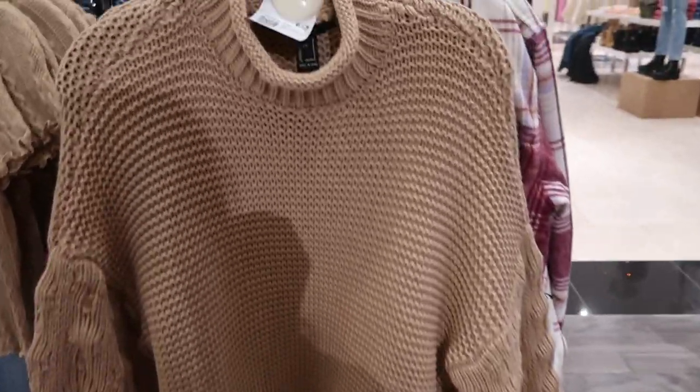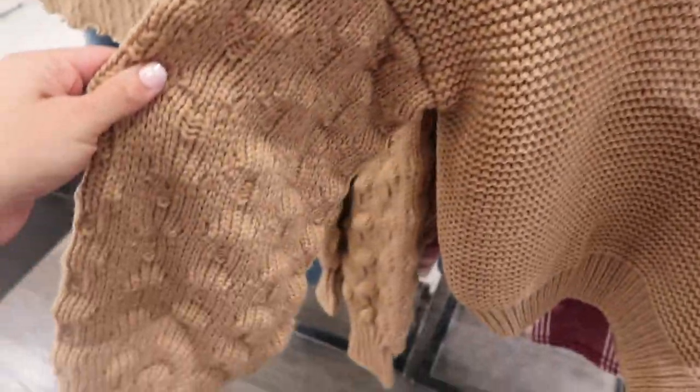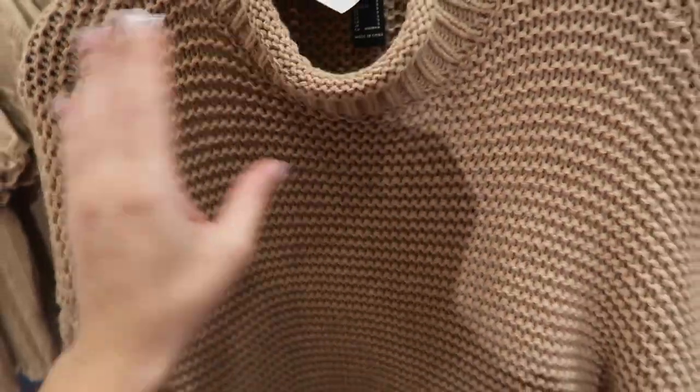New chunky knit sweater — mock neck style with a roll-up balloon sleeve and textured detail ribbing on the wrist. More of a boxy fit but a good amount of length to it. These are $27.99.